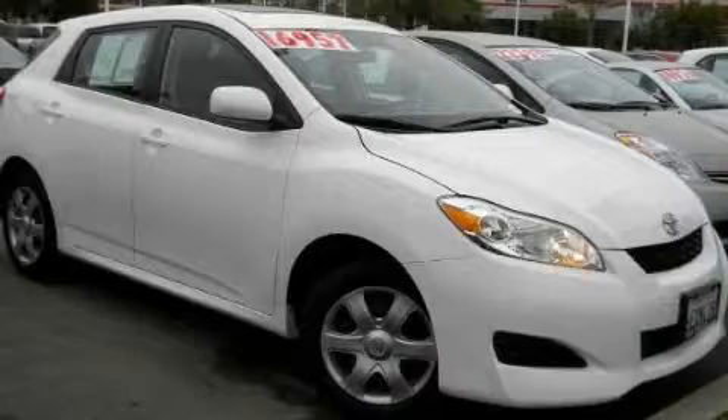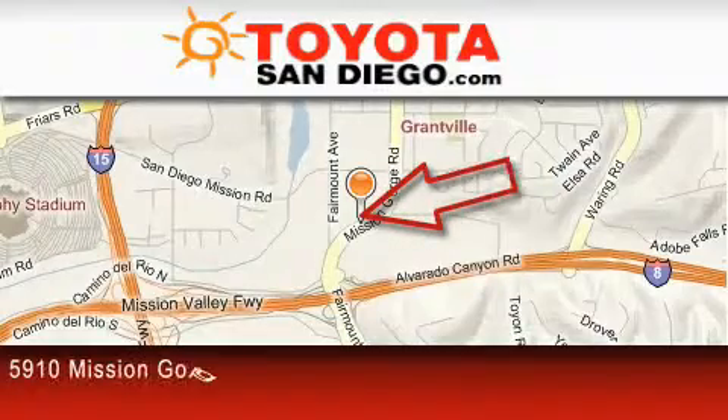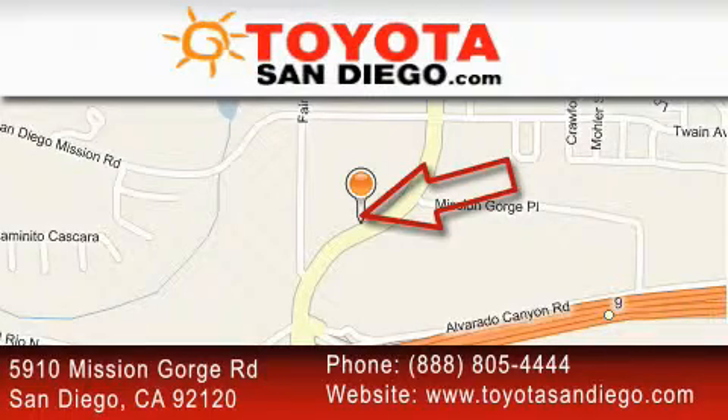Call or visit us right now and arrange your test drive today. Toyota San Diego is located at 5910 Mission Gorge Road in San Diego. Our goal is to exceed all of your expectations to ensure that you'll return for future visits.